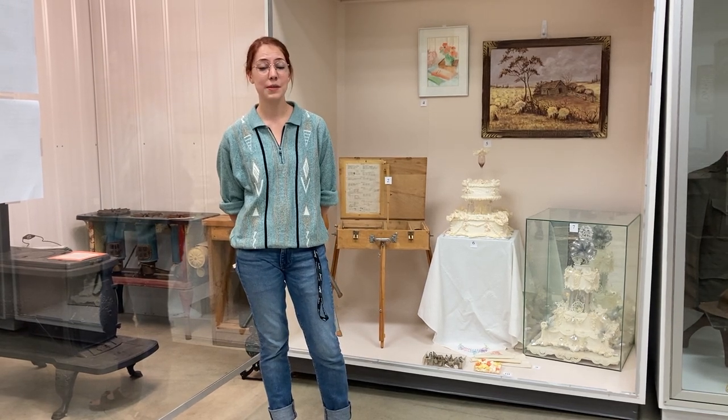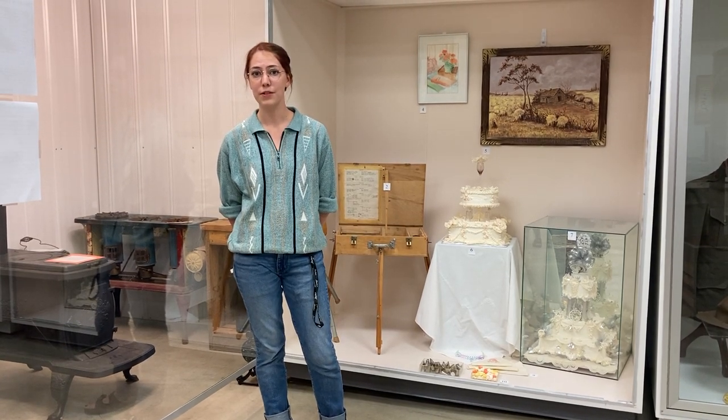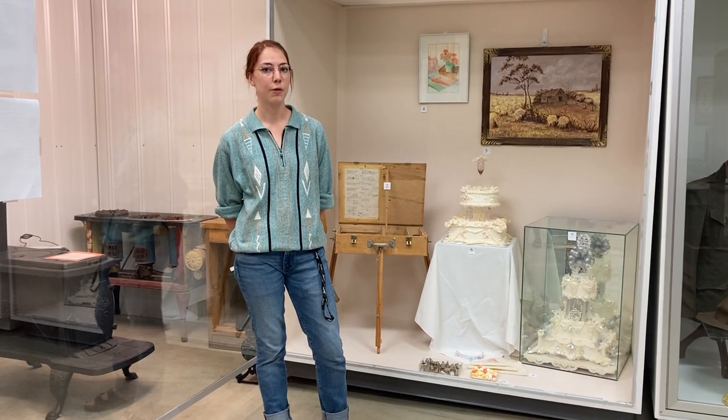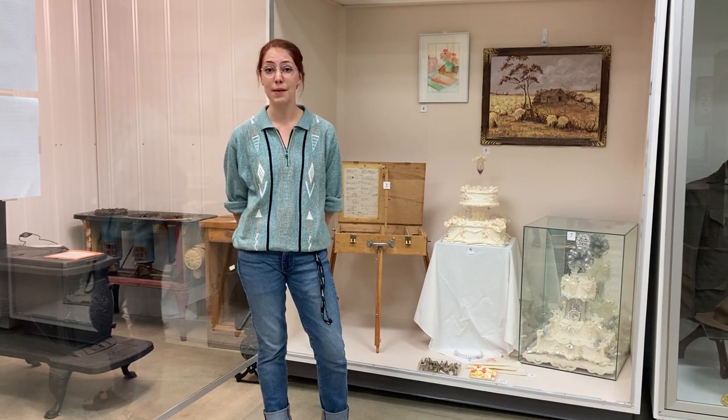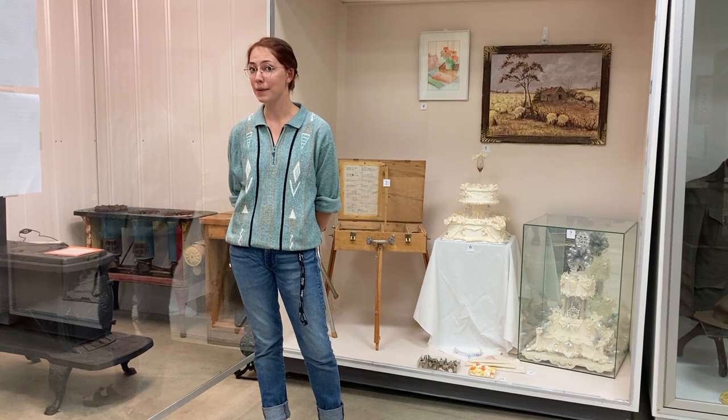We're kicking off the series with a video on Jenny and Fanny Sterling. Jenny and Fanny were twin sisters born to Jack and Isabella Edgson, who were part of the Edgson family, which was one of the first families to settle in the Westlock area. Stay tuned because we will have a video on them coming out very shortly.